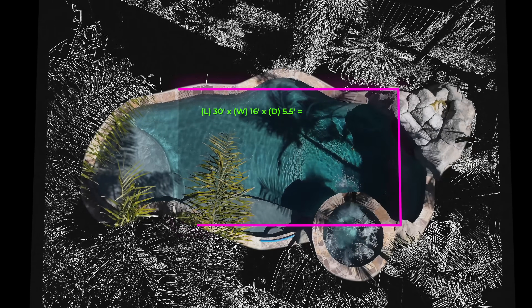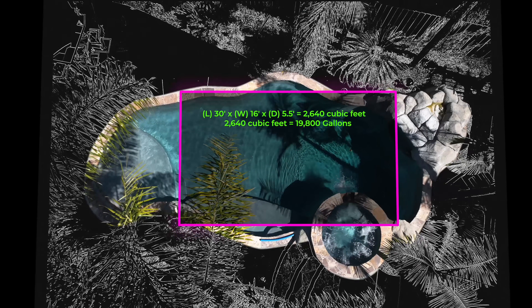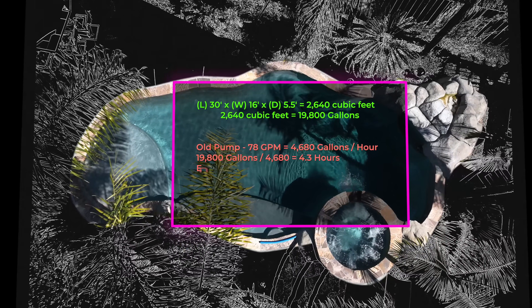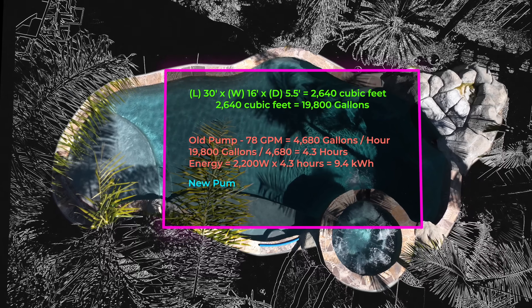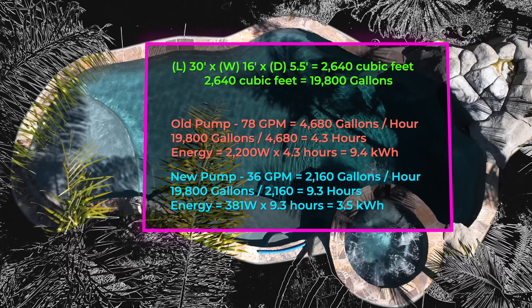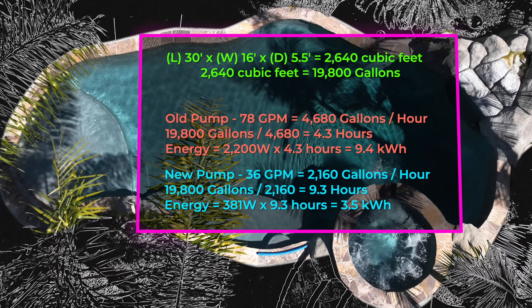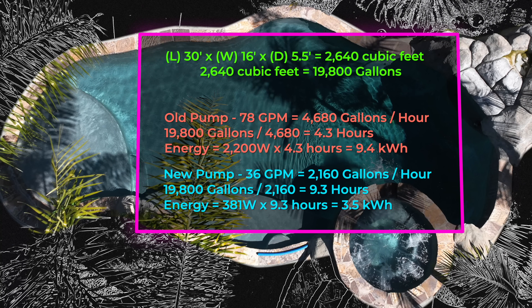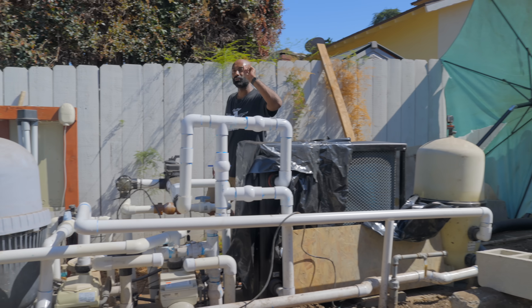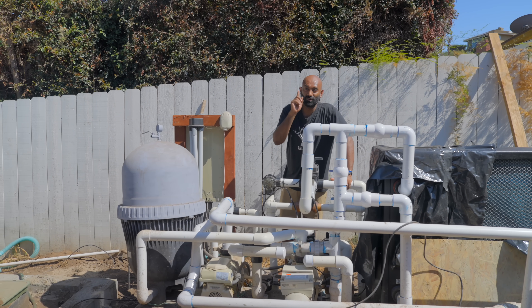Next, we figured out the size of our pool — making a rough estimate based on this rectangle and an average depth between three and eight feet — we came up with about 20,000 gallons. It's recommended that you pump the entire pool through the filter once a day, so we have to turn over 20,000 gallons per day. Our old pump could do this in 4.3 hours and consume about 9.4 kilowatt hours. But with our new pump running at 36 gallons per minute and 381 watts, we need to run it for about 9.3 hours, and it only consumes 3.5 kilowatt hours — down from 9.4. It's actually even better than that because we didn't run our old system for just four hours; we ran it for eight, otherwise the water would sit stagnant for 20 hours a day.